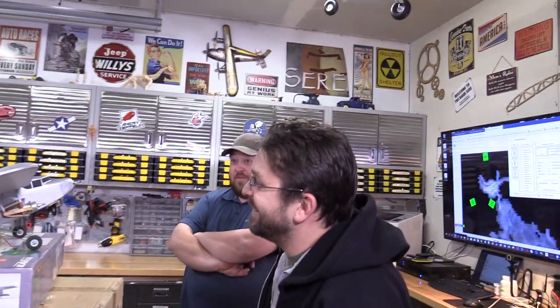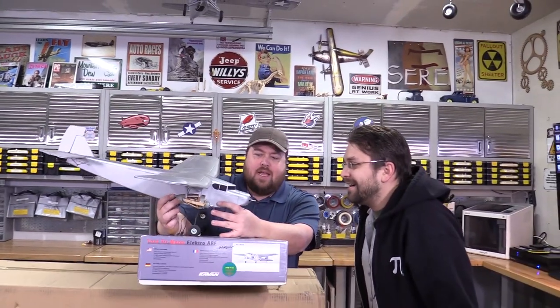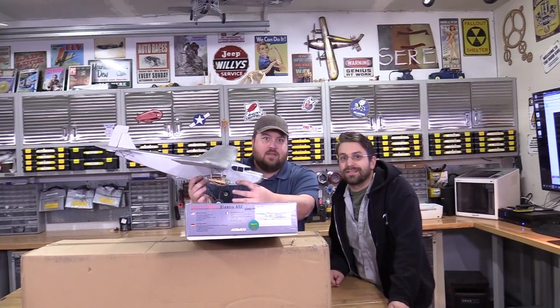Oh my gosh! Ford Tri-motor — make it fly! The funny thing is I almost bought this exact plane for you. This was the challenge plane I was going to get you. Holy cow, that just looks like fun! Challenge accepted — we got this.